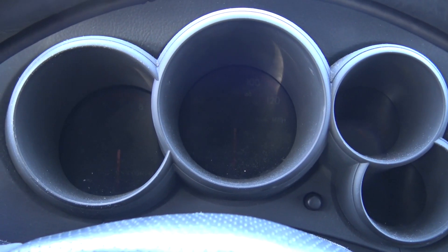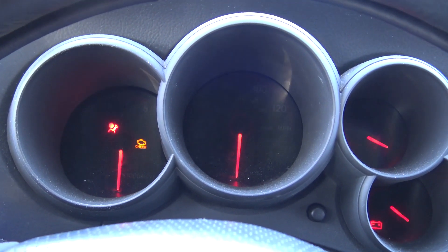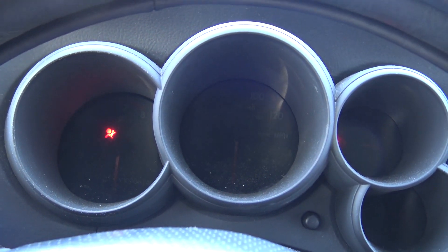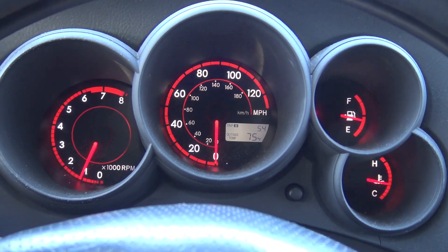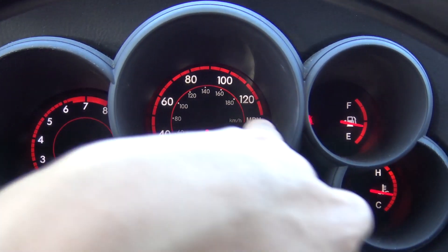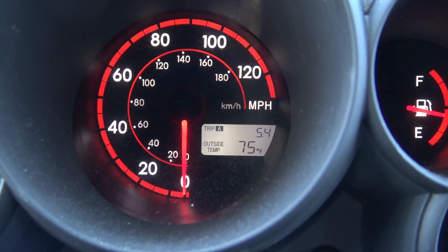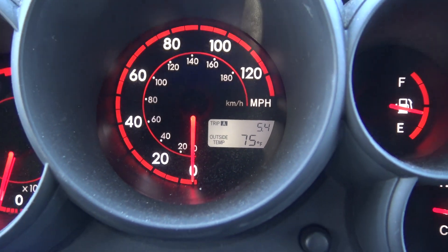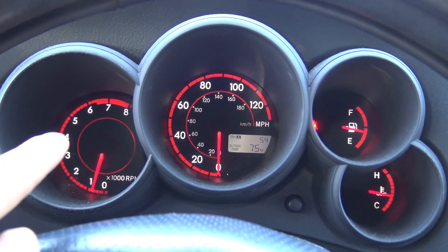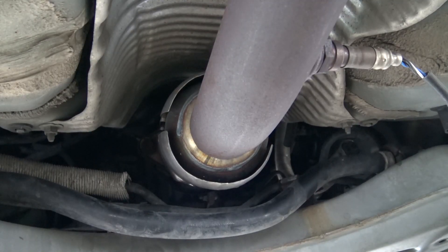Now let's start the car and see if we still have that check engine light. Voila — no more check engine light. I've only driven 5.4 miles from the time I deleted the code and removed the check engine light.